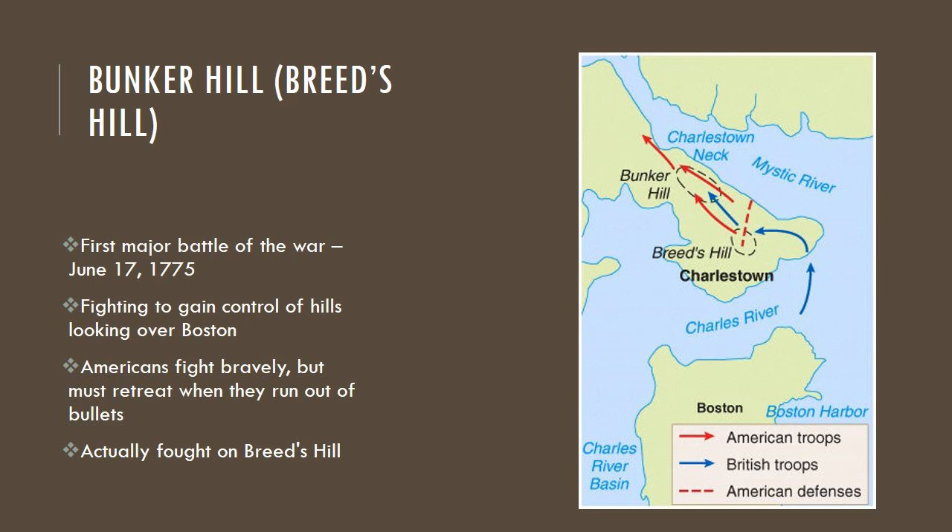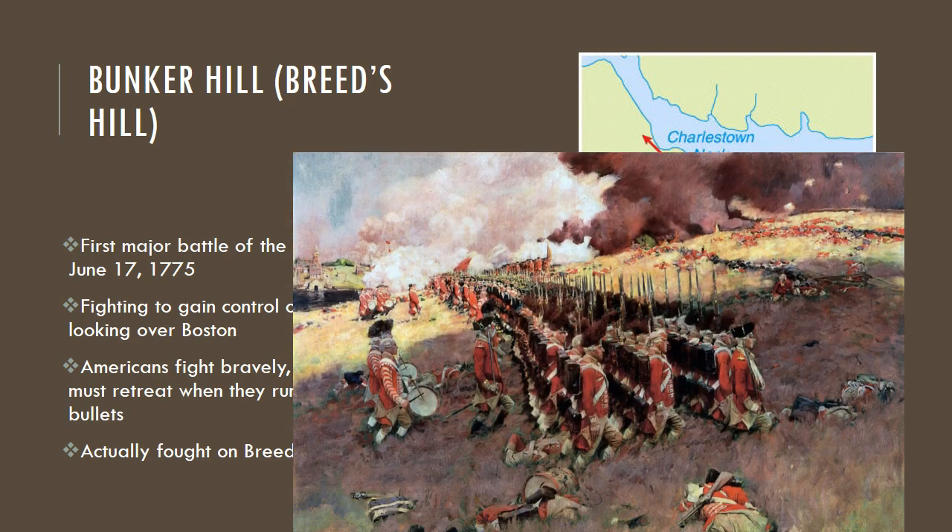The Americans really tried hard — they fought bravely, but they had to retreat. They ran out of bullets, ran out of ammo, and were forced to retreat back to the northwest, as you see on the map. They actually got the name wrong. The fighting first occurred on Breed's Hill, closer to Boston, and then they retreated to Bunker Hill, and eventually had to retreat back further.